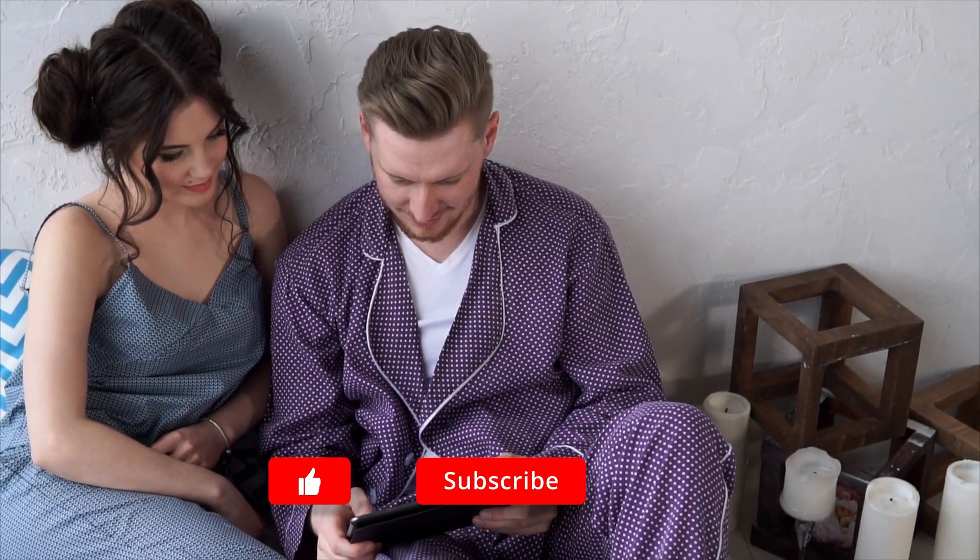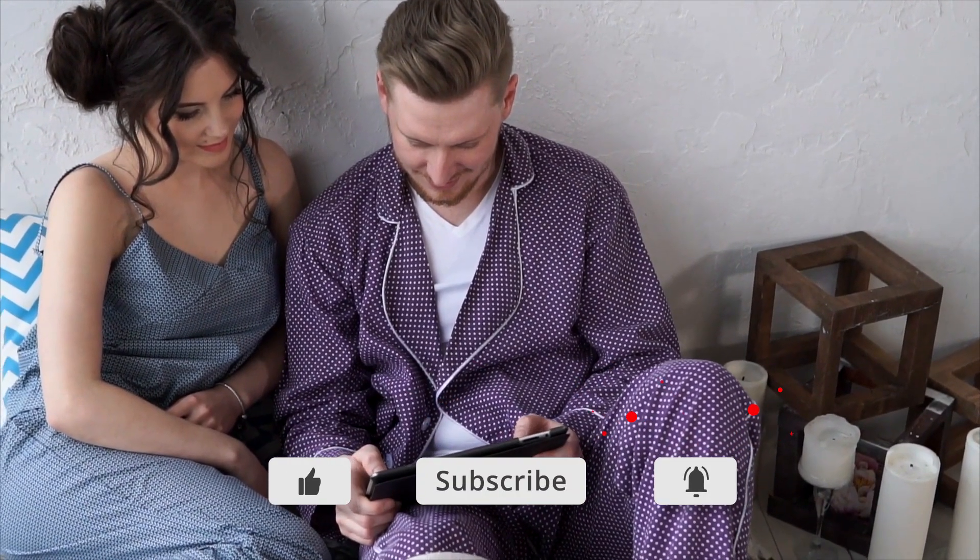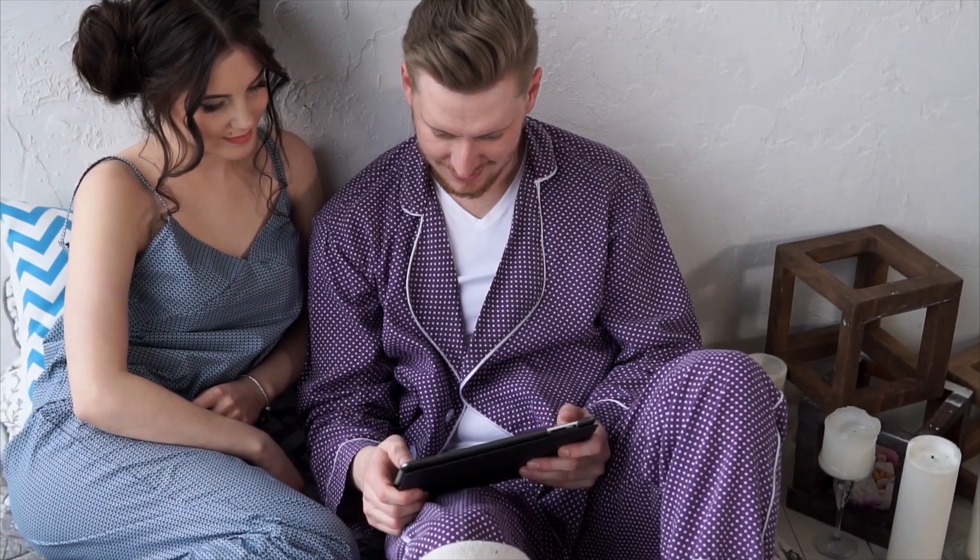And that's the end of today's list. If you liked the video, give us a thumbs up and ring the notification bell for the latest video updates. And as always, thanks for watching!